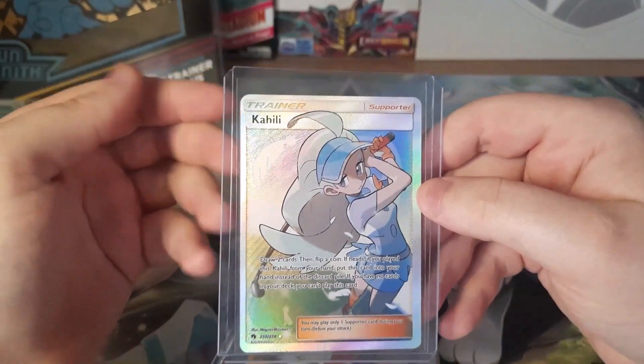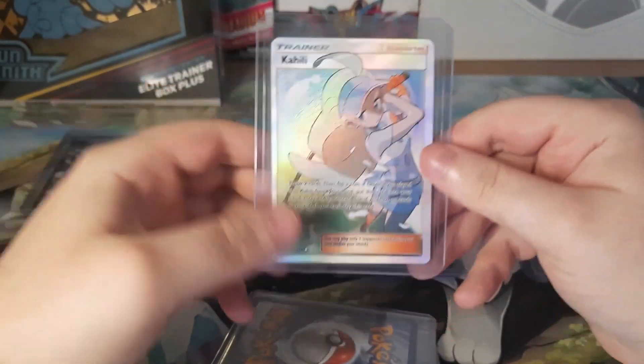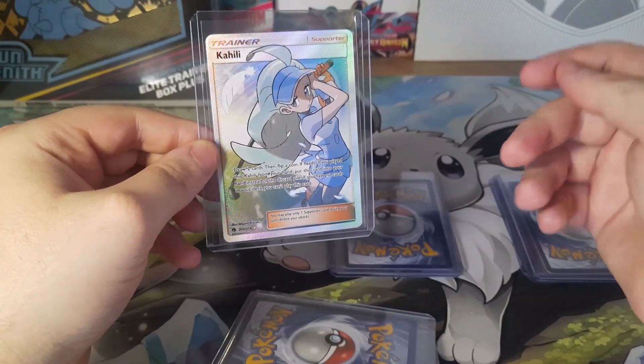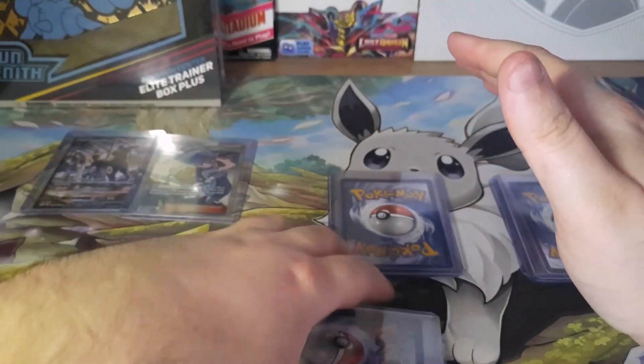It's practically near mint. This is a card I really wanted. Sun and Moon, it's an older type of card, so I figured you've got to get these now while they're still cheap. Sun and Moon and XY full art trainers — they're still cheap. Get them now while you can.